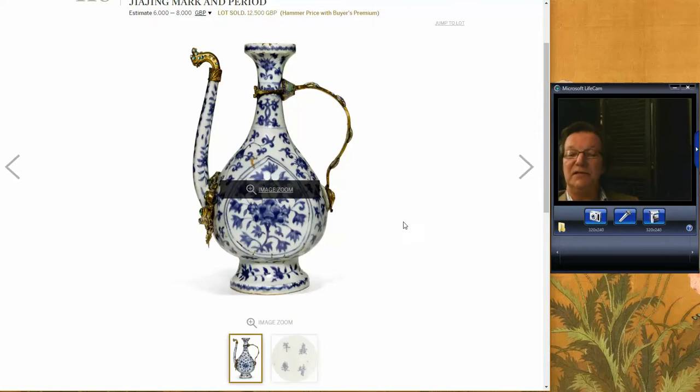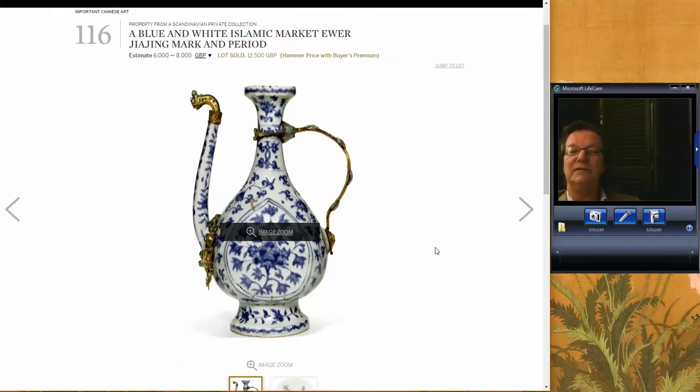Next up was the ewer I mentioned the other day — I just liked these blue and white Jiajing Ming ewers. This was a nice one with beautiful bronze mounts on it. It did just fine, bringing 12,500 pounds, going over its estimate. Well deserved. I hope somebody got a nice piece for their collection — they don't turn up often.